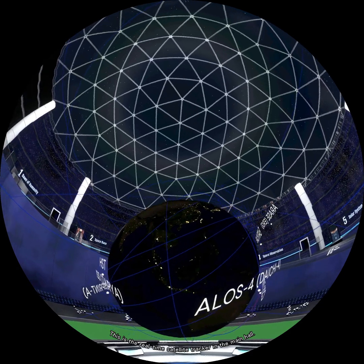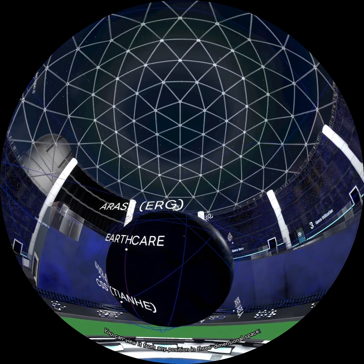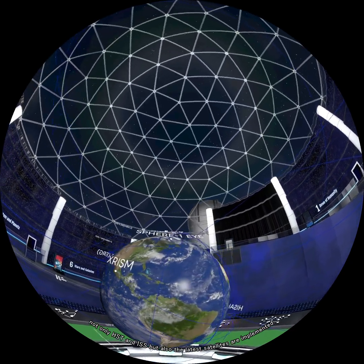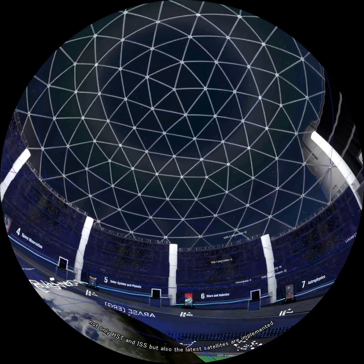This is the real-time satellite tracker in the main hall. You can view it from any position in three-dimensional space. Not only the Hubble Space Telescope and ISS, but also the latest satellites are implemented.